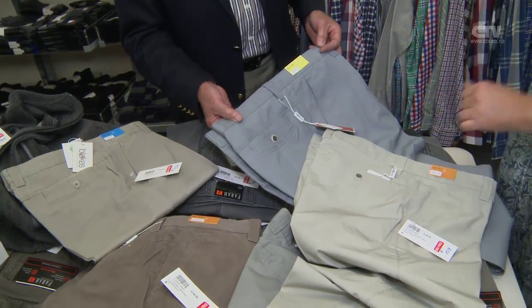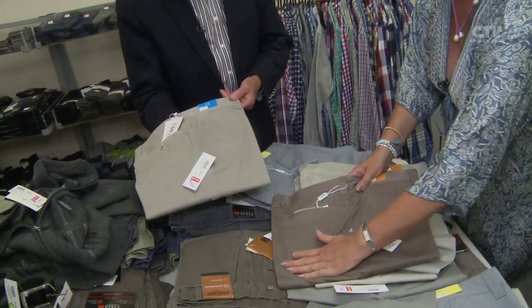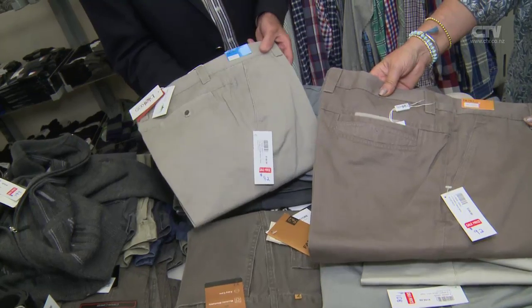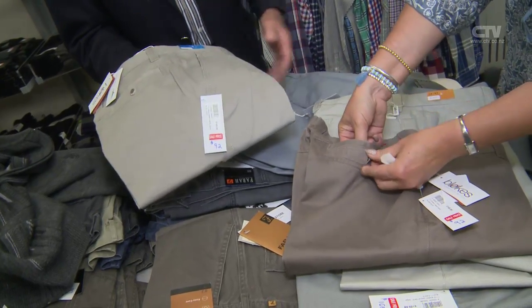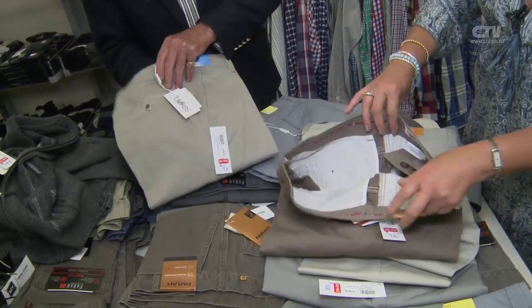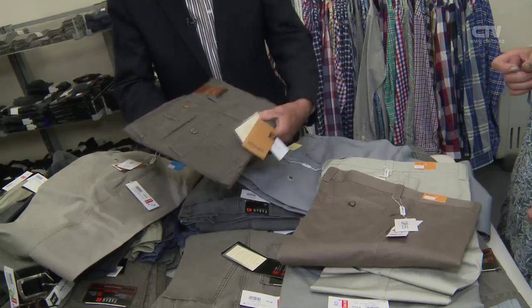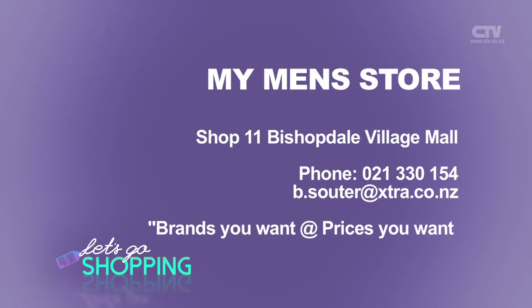And here's a beautiful soft bluey-grey, smokey blue. These have got a soft peachy finish to them - fabulous trouser to wear. That is incredible - Barry's gone to a lot of trouble to have those made. Doesn't matter how hot the weather is, they're always comfortable and wash up beautifully. The handle on them is absolutely beautiful. And of course they have the Farrah trouser, distinguished by the three little stripes on the pocket. My Men's Store, open six days a week. Shop Eleven Bishopdale Village, Moreland - brands you want at prices you want.